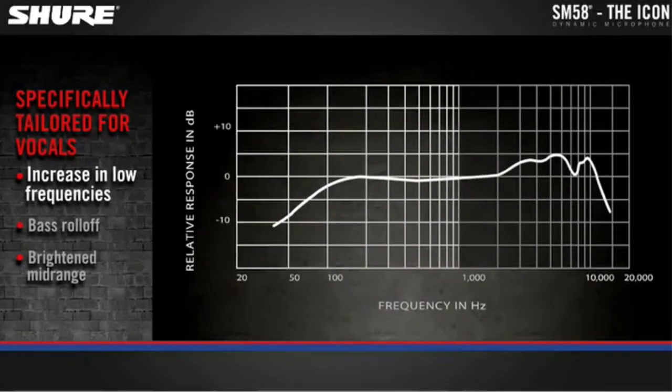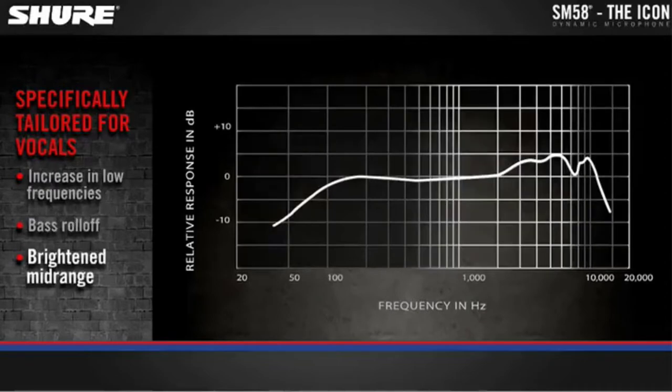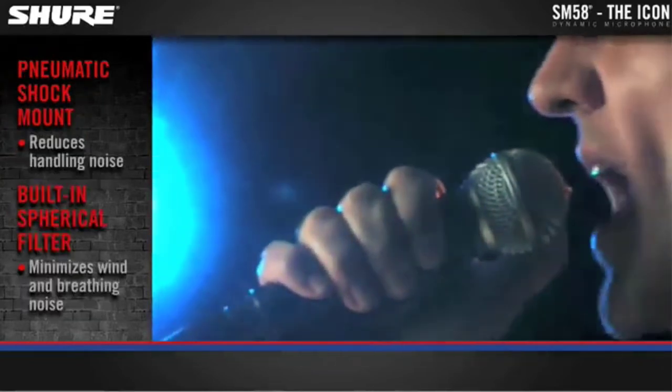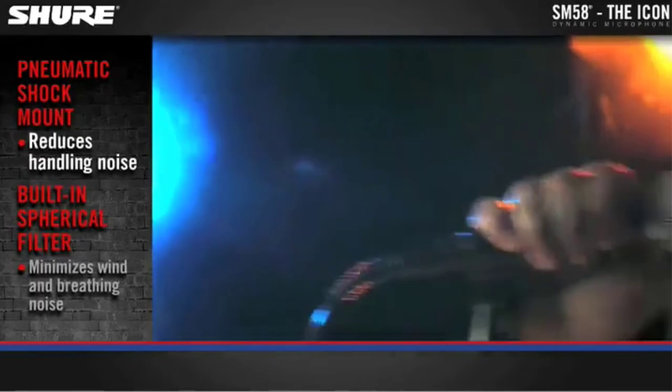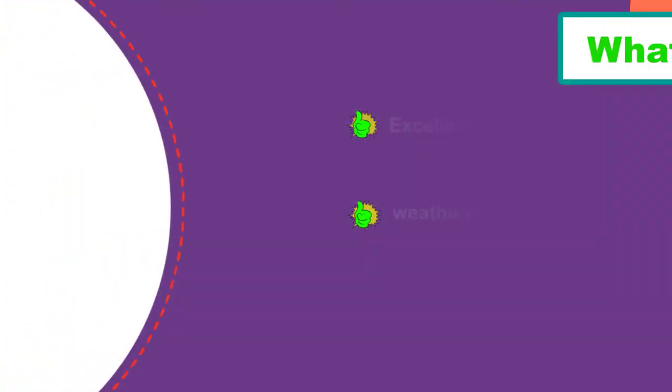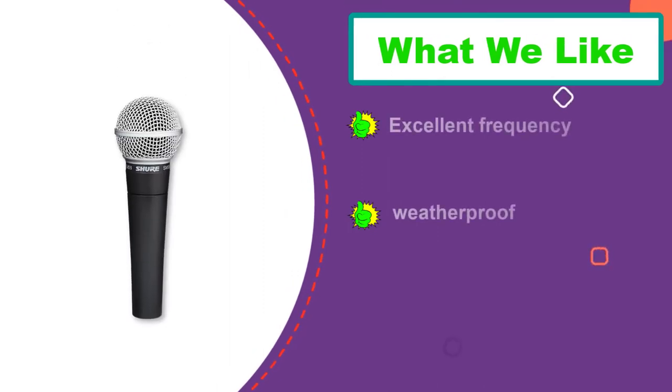Number two: Shure SM58 Handheld Dynamic Vocal Microphone. With more than half a century of reliable performance, there is no questioning the sound production quality and robust engineering of the Shure SM58. This microphone is a workhorse — a favorite of pop icons, rock star legends, and veteran presenters — because of its unparalleled consistency, quality, and durability. While it is well known for its indestructibility, this mic's thoughtfully engineered frequency response is what separates it from the rest.